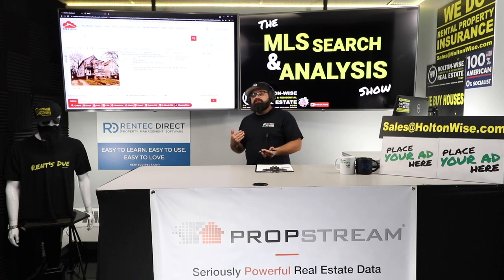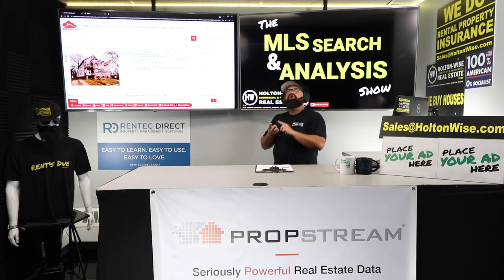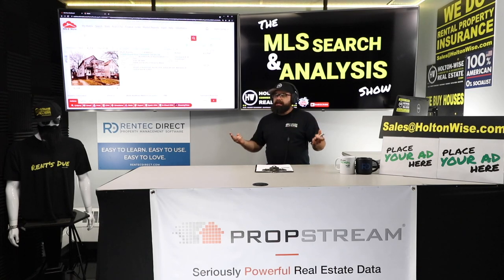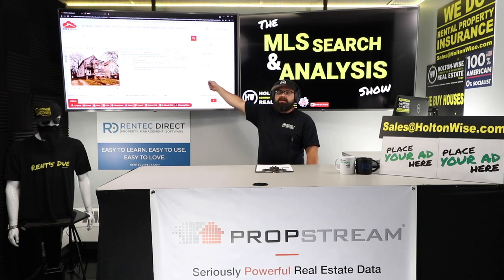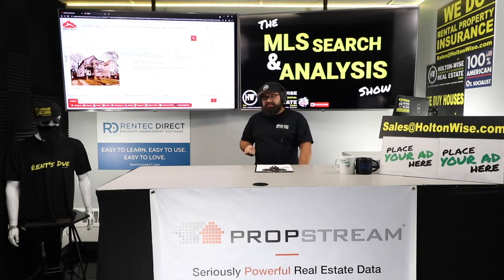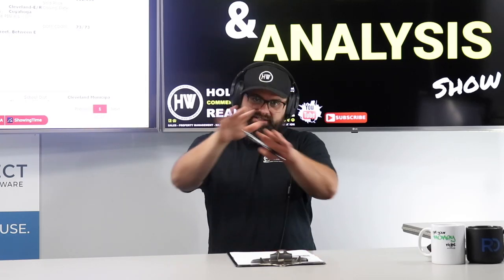This is a bad deal. We have to focus on first finding motivated sellers — PropStream can help you do that — but then we also need to focus on knowing how to estimate repair costs. That isn't something I can easily explain in one video, so make sure you subscribe to Holton Wise TV. And finally, you have to understand the ARV. In this case the ARV is definitely going to be less than what it would actually cost to get this thing habitable. So this one is no deal.